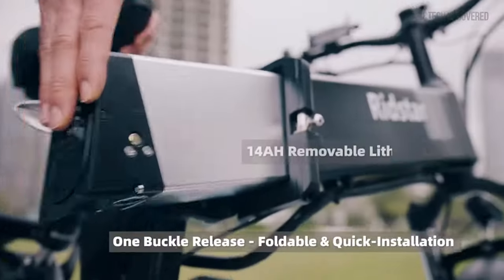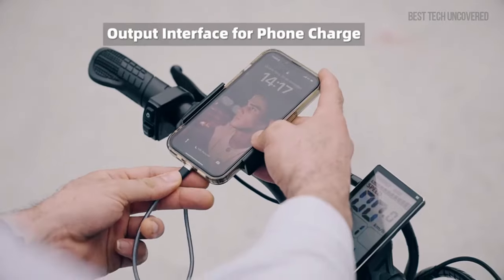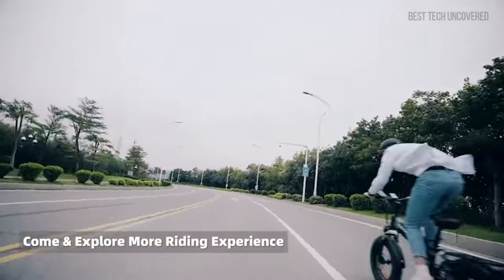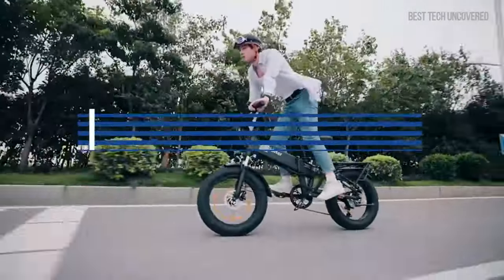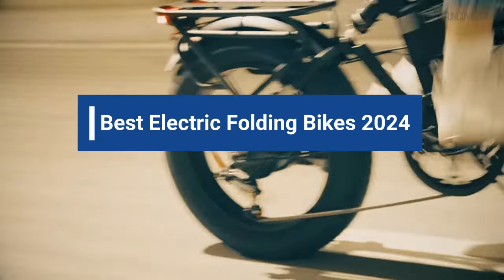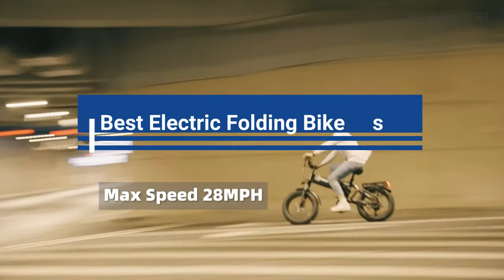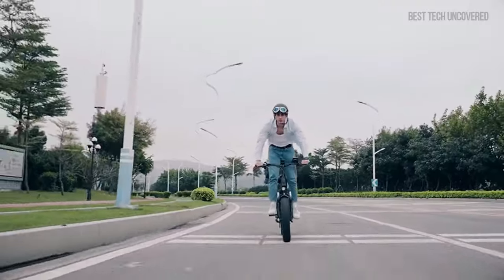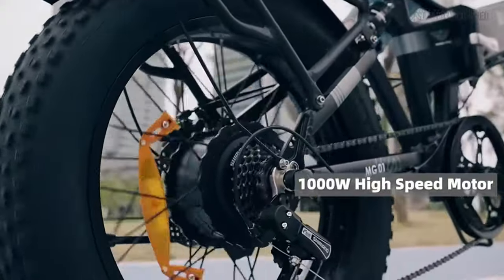Unfolding the Future of Urban Commuting. Folding electric bikes blend convenience and cutting-edge technology to redefine how we move. In this video, we'll explore the top best folding electric bikes that stand out in the market today. Our selection is the result of extensive market research focusing on performance, durability, and affordability, ensuring you get the most bang for your buck.